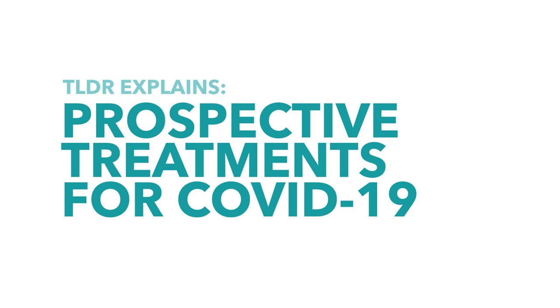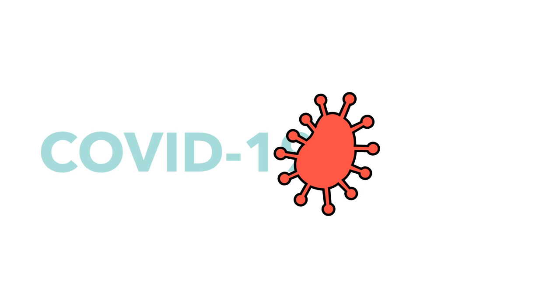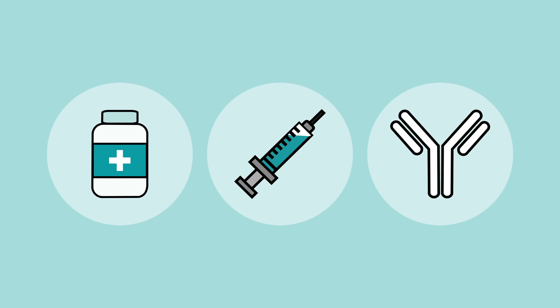Hello and welcome to another TLDR Explains video on the coronavirus. In this one we're going to be taking a look at some prospective treatments for the virus, starting at drug therapies, then going on to vaccines and finally hyperimmune globulin.